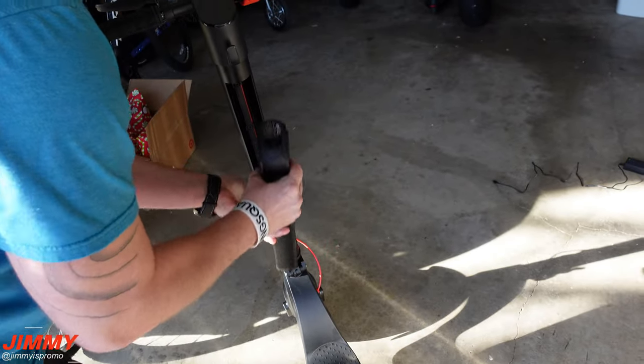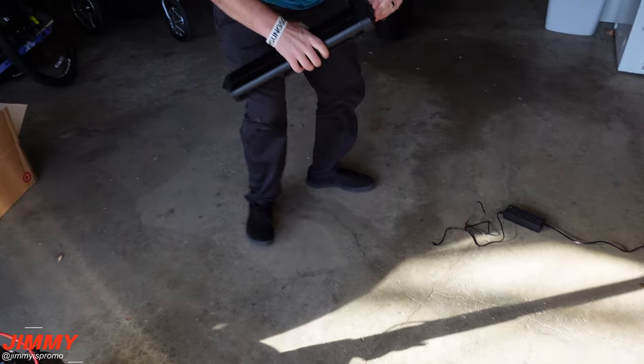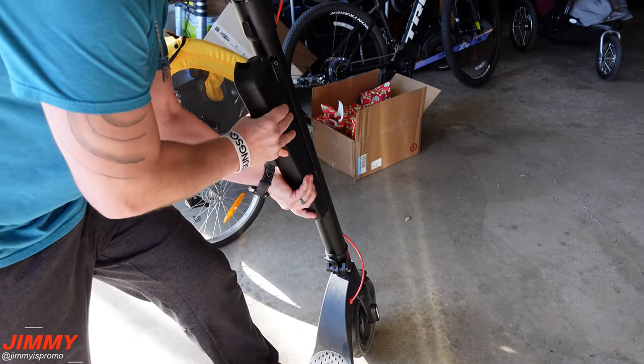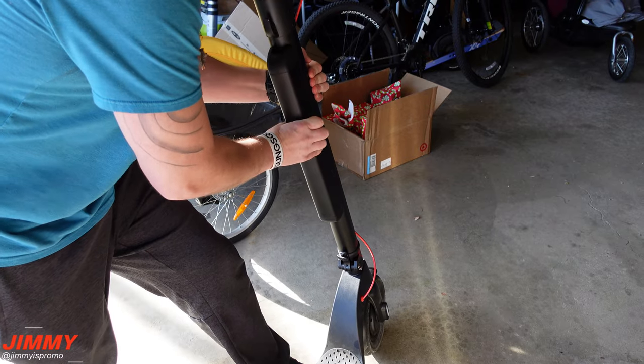Talking a little bit about the battery — it is a 36 volt 10 amp hour lithium ion battery that offers 500 life cycles. I love how easy it is to detach, reattach, and plug in. You can take the battery into your house without having to bring in the whole entire scooter.